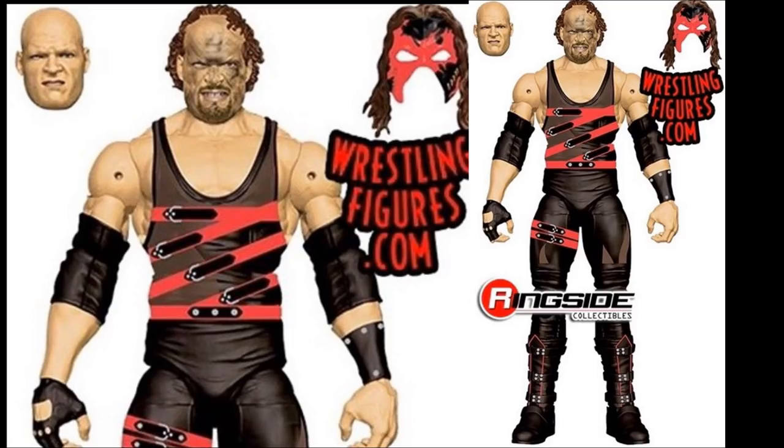We also have Kane in Decades of Dominance Series 2. That Ringside exclusive from long ago is getting re-released, but not only with the regular head sculpt and mask - we're also getting an interchangeable head sculpt of when Kane first unveiled himself with the unmasked look. This is so sick - it's going to be really cool to see that moment recreated in figure form. I'm glad I didn't spend $80 on the original Ringside exclusive.